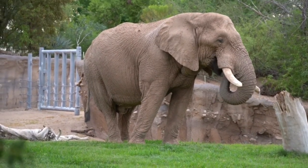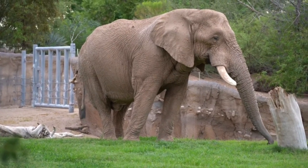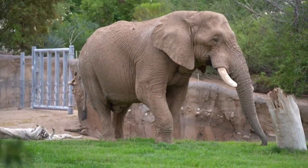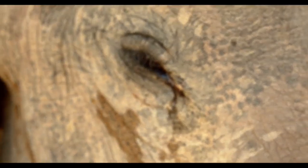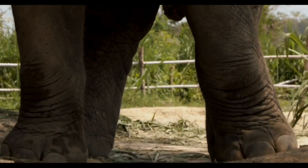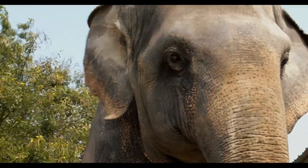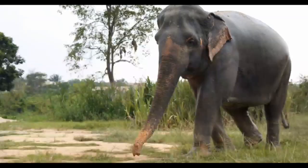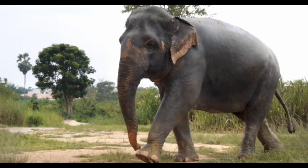Elephants live in hot climates and require the ability to cool themselves. Because they cannot sweat, their ear flaps contain numerous blood capillaries which aid in the release of surplus heat into the surrounding environment. African bush elephants have huge ear flaps and live in some of the world's hottest areas. This process has the potential to reduce their blood temperature by more than 10 degrees Fahrenheit, and the technique is just as successful in Asian elephants despite their smaller ears.